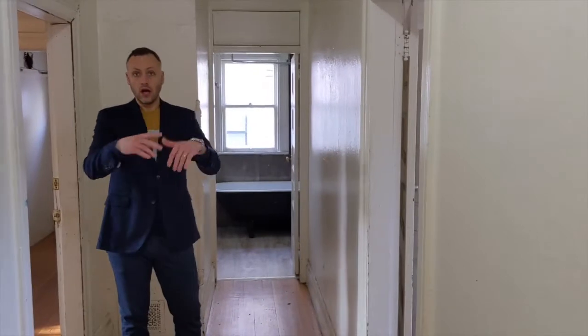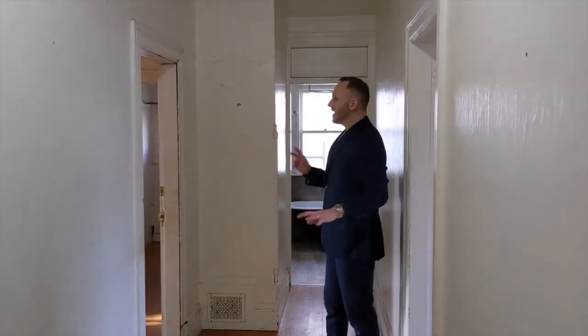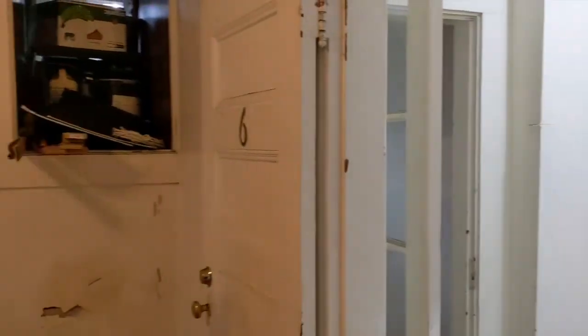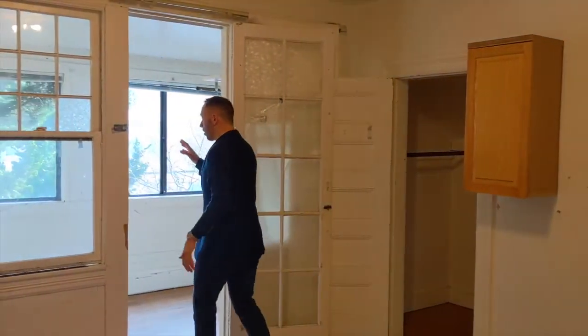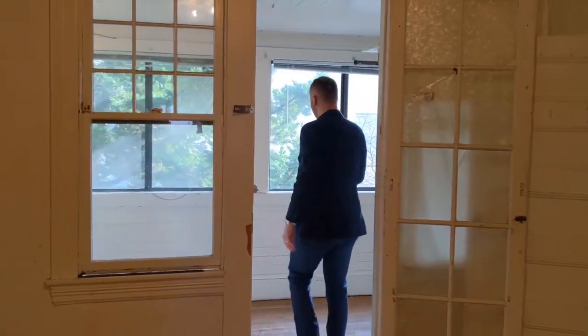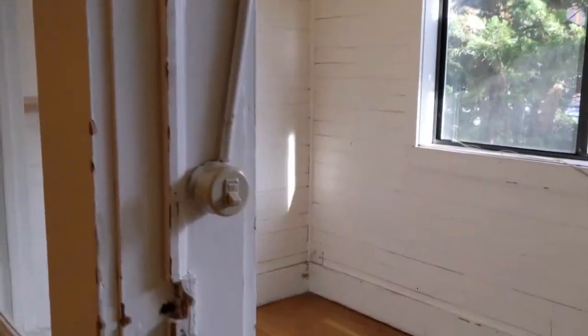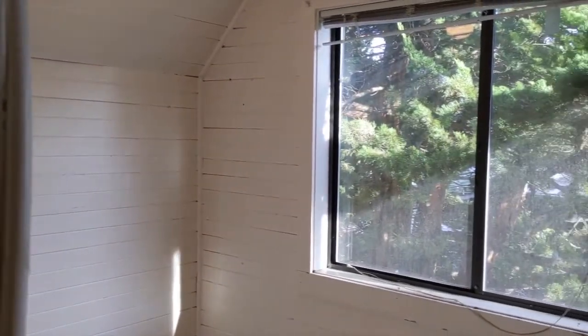The high ceilings continue upstairs — not quite as high as downstairs, a little under nine feet, but still high for a second floor. You still have the fir floors. Right behind us is what I think is the true master bedroom — it has a nice closet area and doors that open onto a balcony that was likely open when originally built. It's been closed in since, but could be reopened or used as a wonderful office off the master. It's east-facing, so you get wonderful morning light.